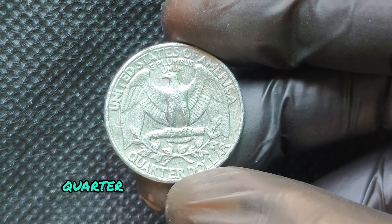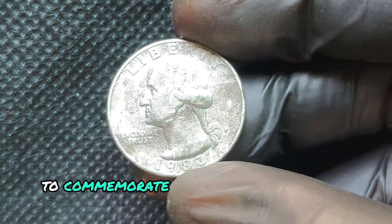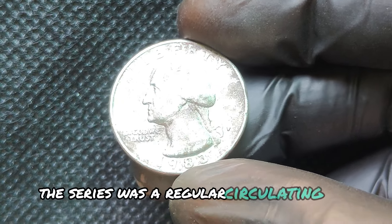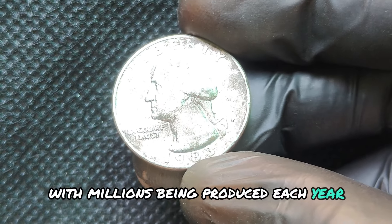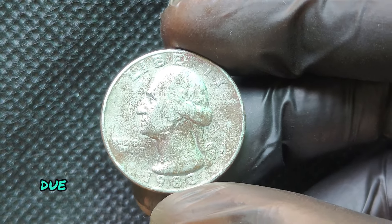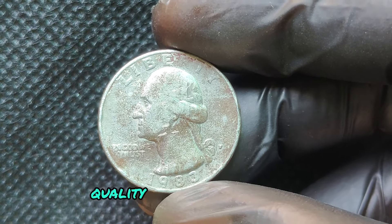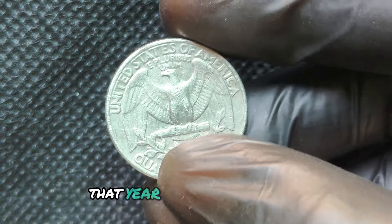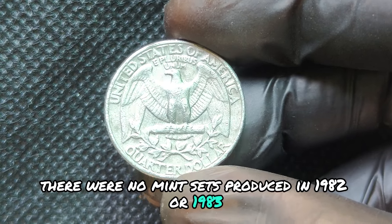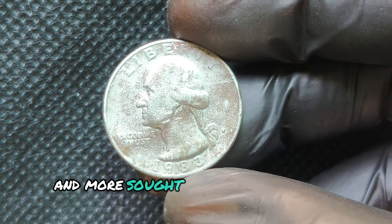The 1983P quarter is part of the Washington quarter series, which began in 1932 to commemorate George Washington's 200th birthday. By the 1980s, the series was a regular circulating coin, with millions being produced each year. 1983 wasn't an ordinary year — due to an economic recession and budget cuts, the U.S. Mint significantly reduced production quality. Unlike other years, there were no mint sets produced in 1982 or 1983, which means high-quality examples from those years are much rarer and more sought after by collectors today.